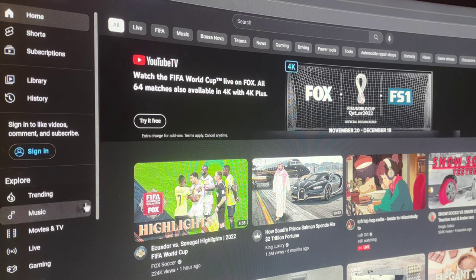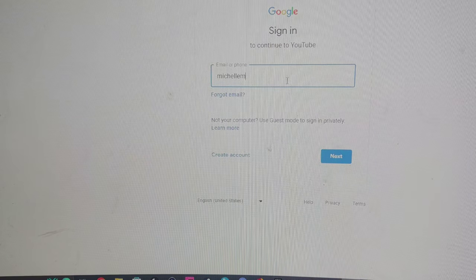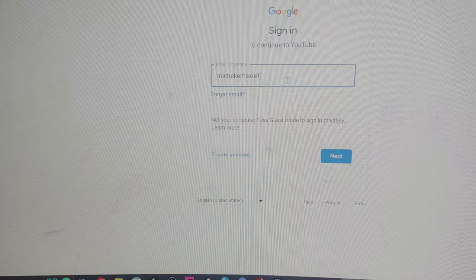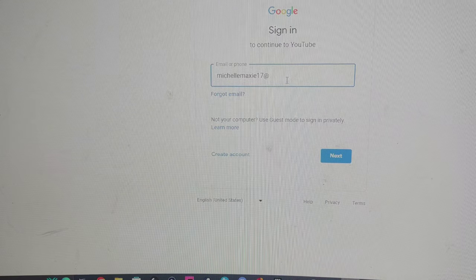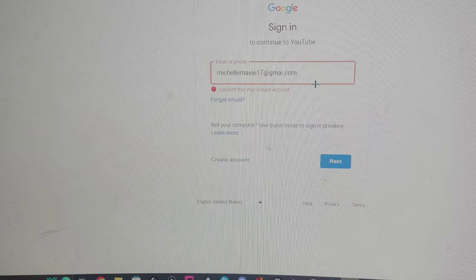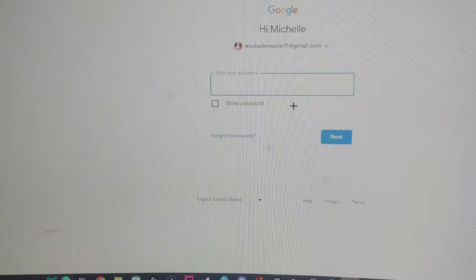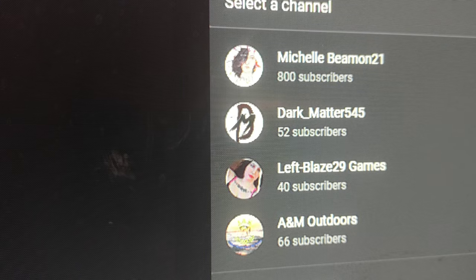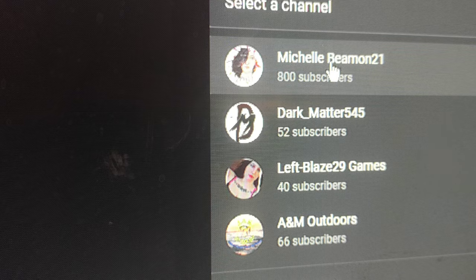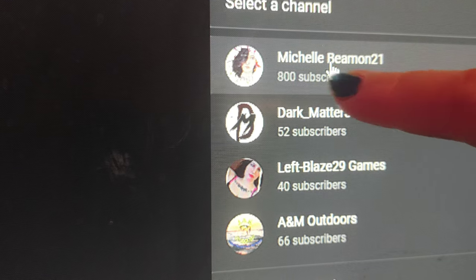Okay, so the first thing you want to do is go to your sign-in page on your YouTube account. As you can see right here, I am going to sign myself in. Now I misspelled my password or my email but that's okay. Now that you are actually into your account, you want to click the actual account that you are trying to get up.